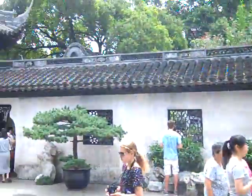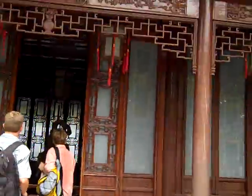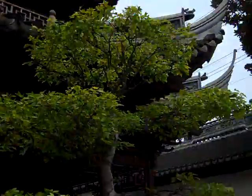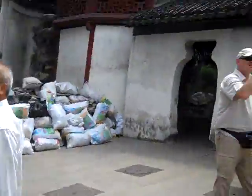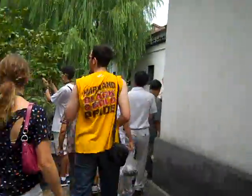Welcome to the Yuyuan Gardens. Architecture here is all done in the ancient fashion and it's very beautiful. We're here on our free day, August 12th, and just about all of us decided we'd like to come here.